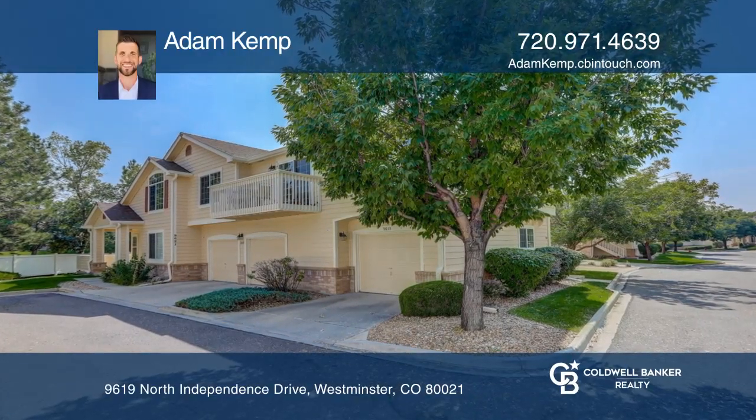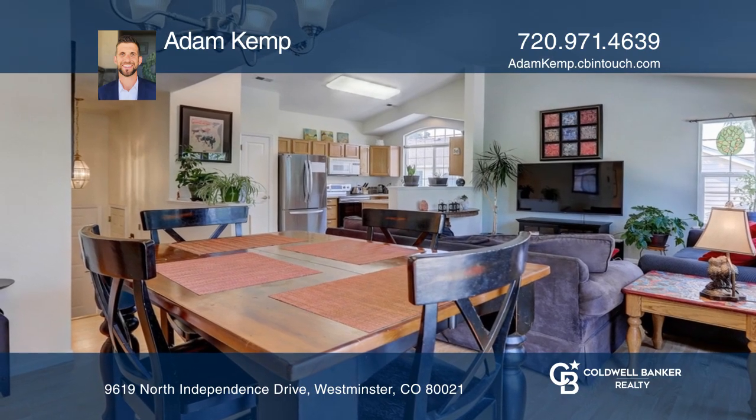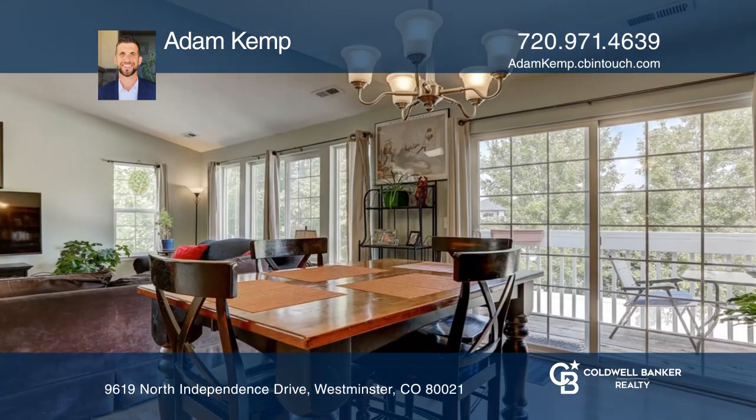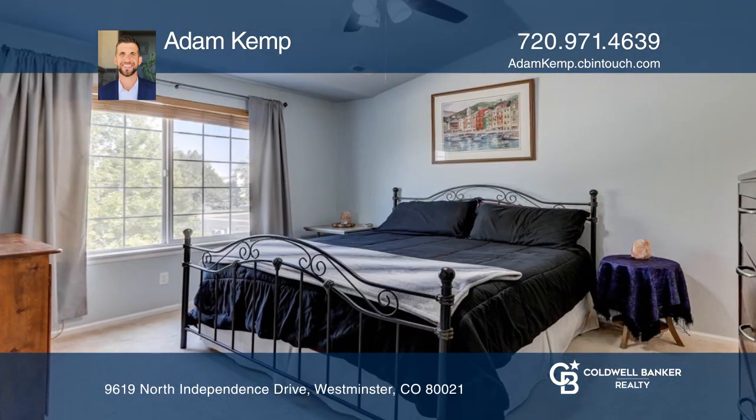This townhome style condo has an open floor plan. Vaulted ceilings and large windows make this place feel even bigger. There's light wood laminate flooring throughout the living room and dining room.